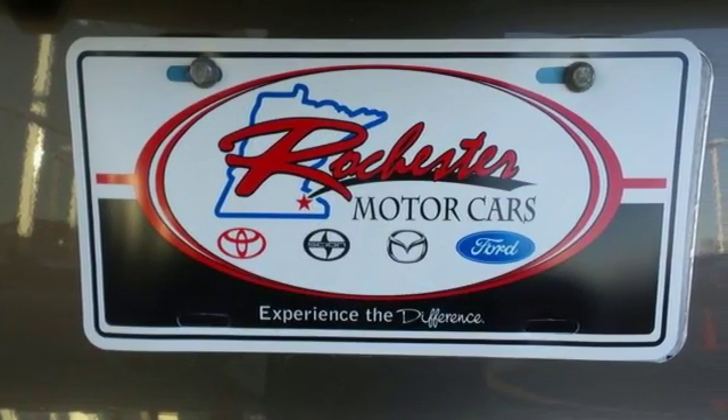Other enjoyable features include a CD player, cruise control, and steering wheel audio controls.